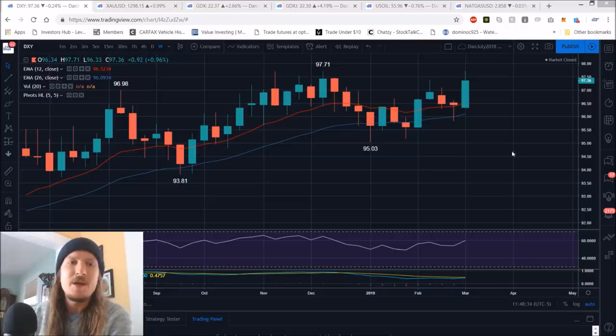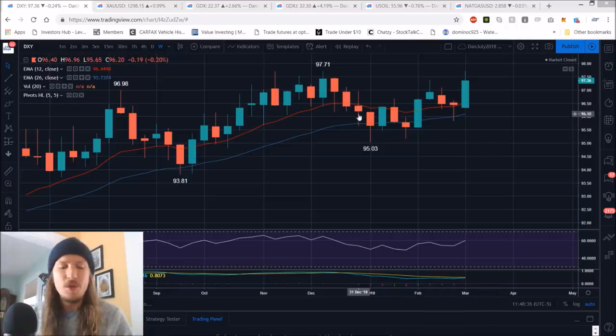Checking in on commodities, we're going to look at the weekly timeframes for dollar, gold, miners, oil, and natural gas.